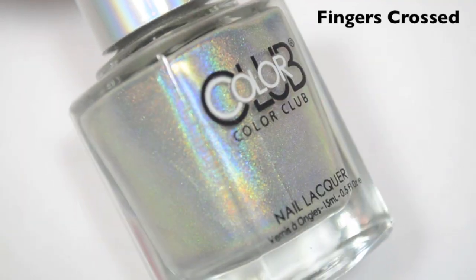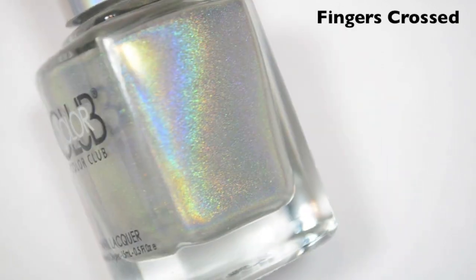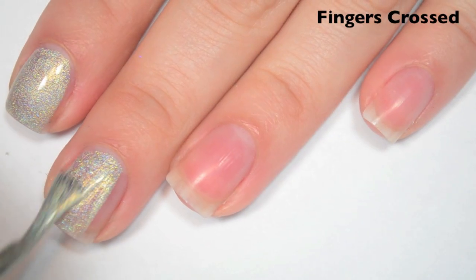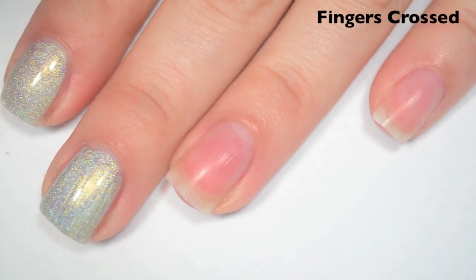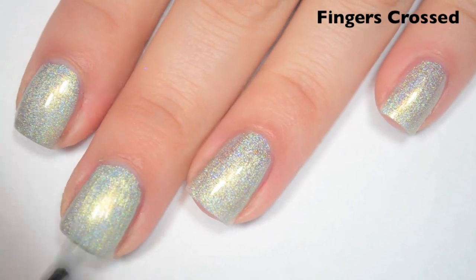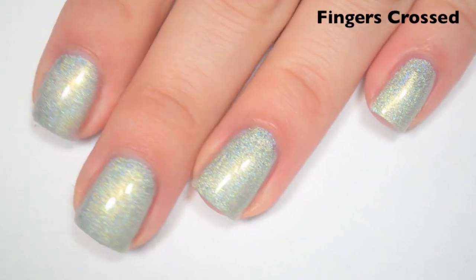The next polish is Fingers Crossed, and this one is hard for me to tell — there are four or five in this collection that are very, very light silvery blank colors. This one doesn't look completely silver to me; it almost looks like it has a little bit of green to it, but it's very, very difficult to tell because it is very, very light. It does look to also have a gold shimmer to it. Here's one coat — this one is a little bit thin on the first coat, but it should cover completely in two. Formula is great, smooth, easy to apply. Here's two coats — this one covers completely in two. On my nail it almost looks more like a silvery champagne color. Great formula on these; they don't seem to dry dull at all. So there is two coats of Fingers Crossed.